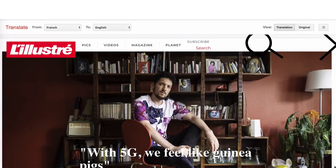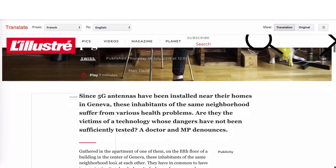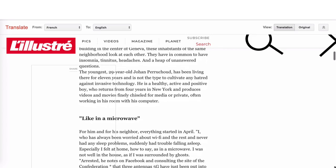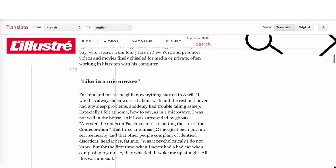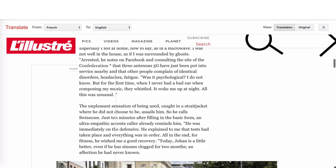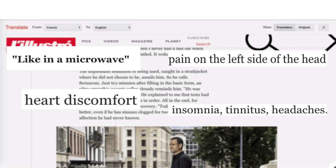The first reported injury from 5G in a news report comes from Switzerland. The country launched 5G in 102 locations, and a French-language Swiss magazine interviewed people living in Geneva after the 5G rollout. They reported alarming side effects.